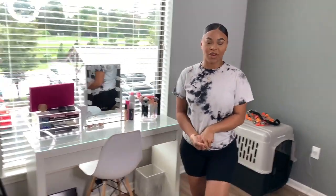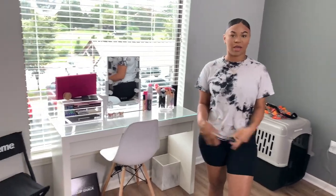Hey guys, welcome back to my channel. It's me, Monty. So for today's video, I'm going to be giving you guys a tour of my vanity.